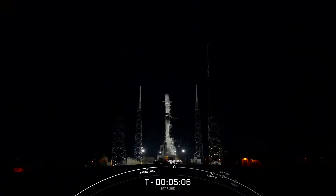Hello everyone, my name is Kate Tice, Senior Quality Systems Engineering Manager here at SpaceX. I'll be your host for today's Starlink mission, which marks SpaceX's 53rd launch of the year and 252nd overall mission to date.